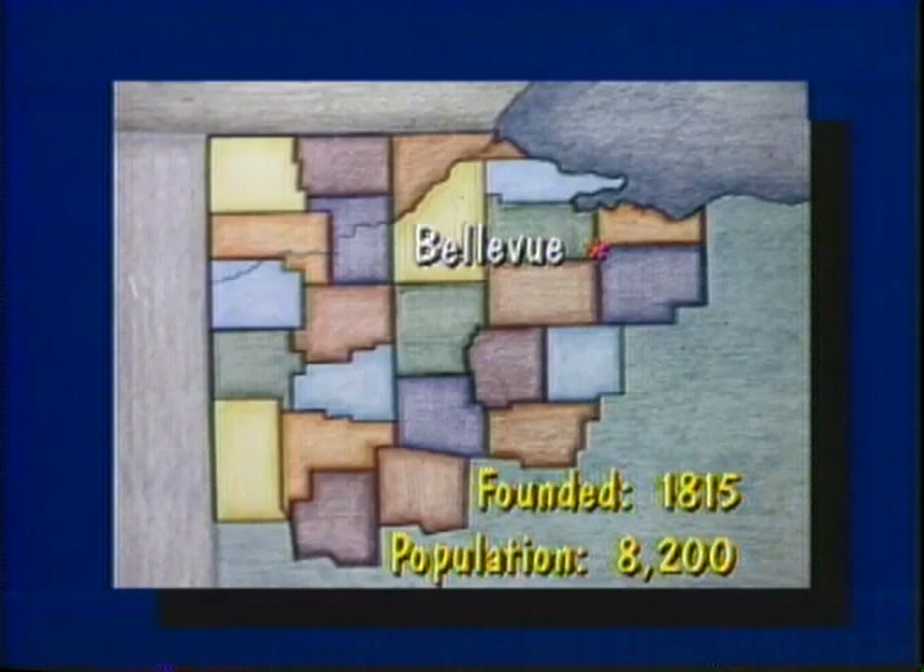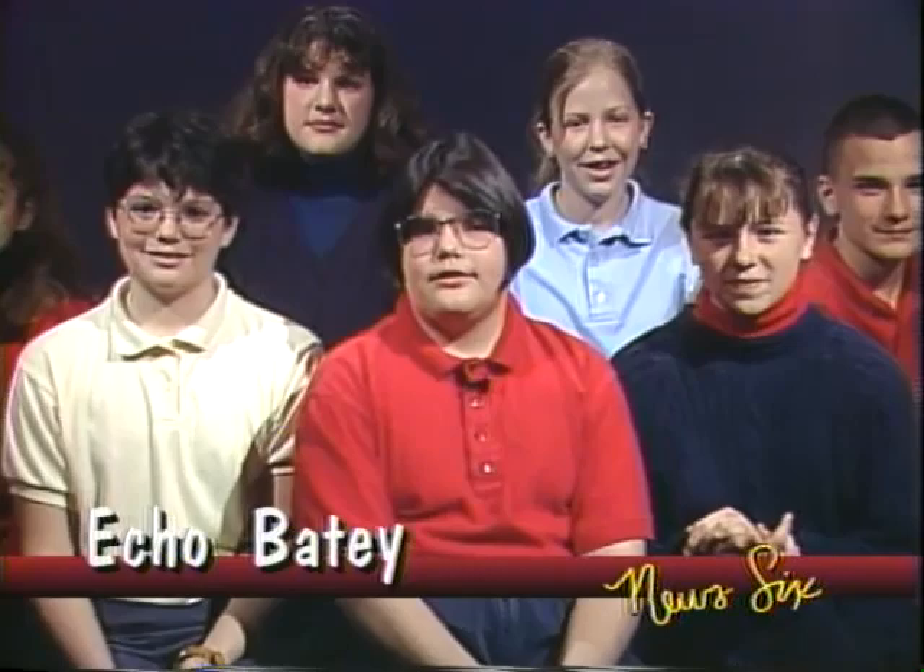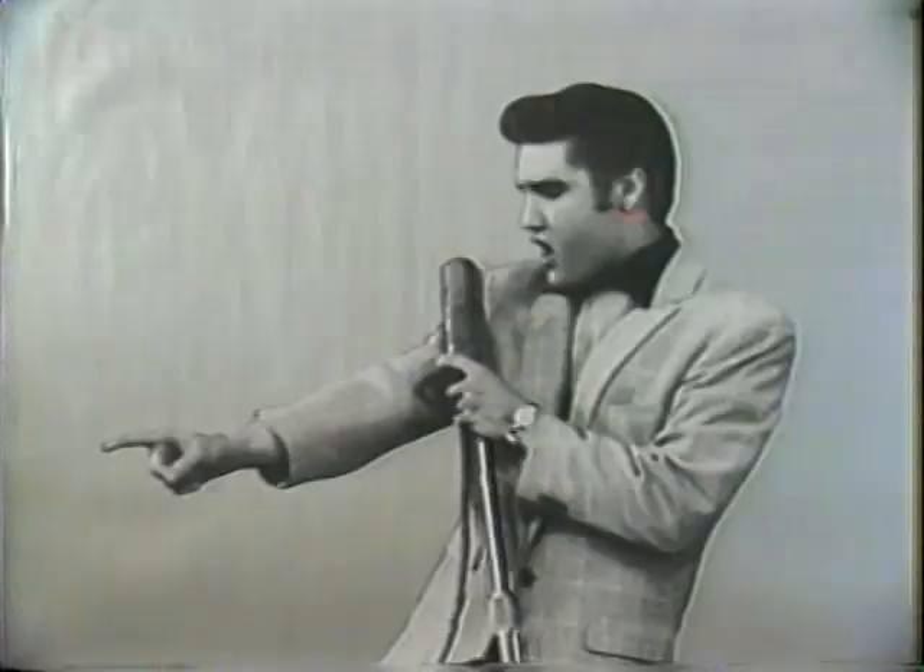Have you ever thought of being someone famous — or at least looking like someone who is famous? Tim Sanders talks to a look-alike. Guess who? Some say the king is dead. I say he's alive because I have living proof in Bellevue, Ohio — my brother, Elvis!